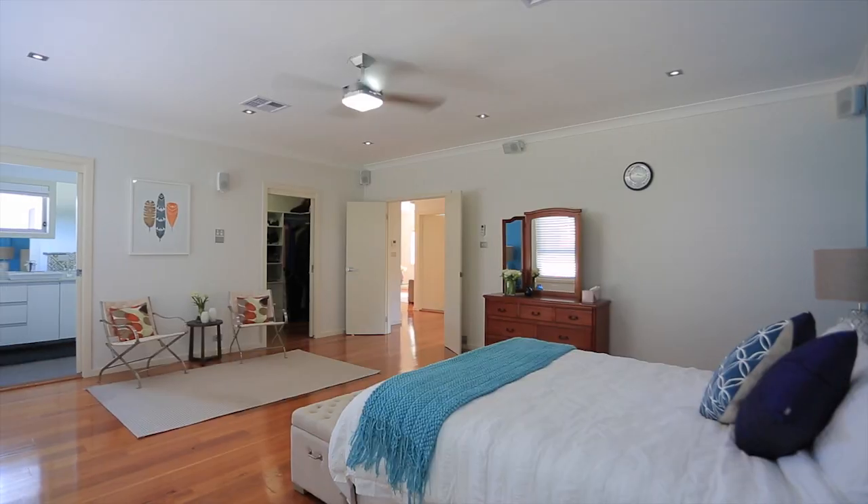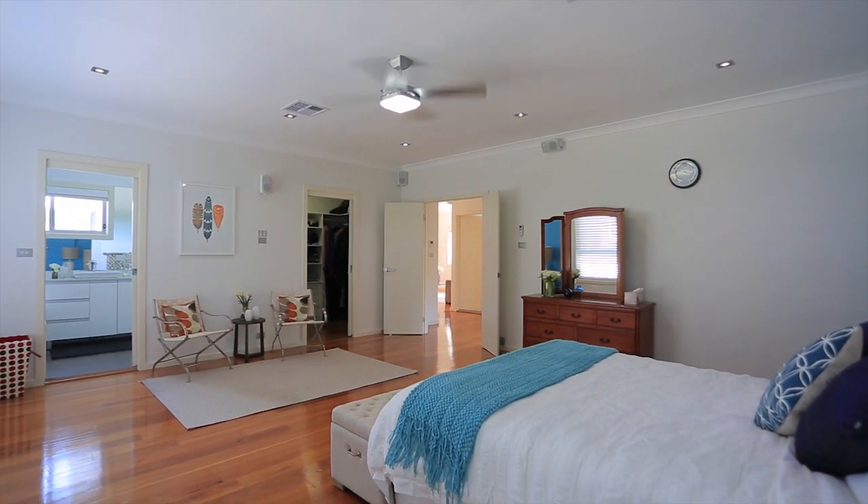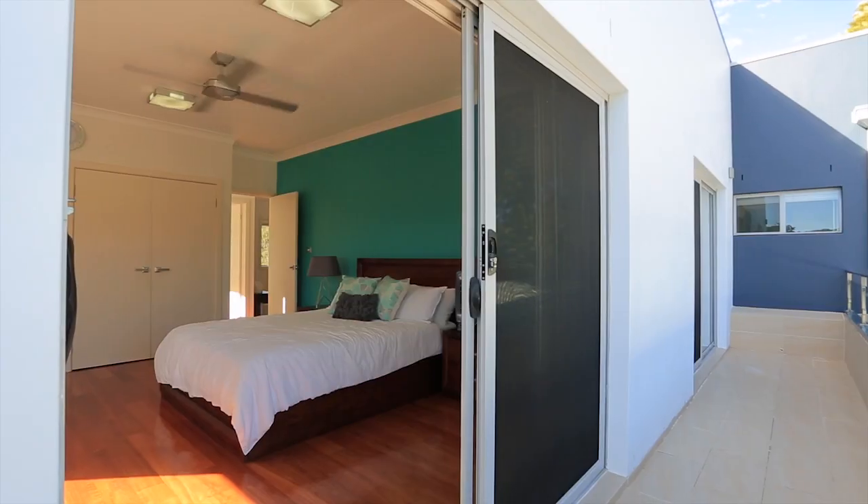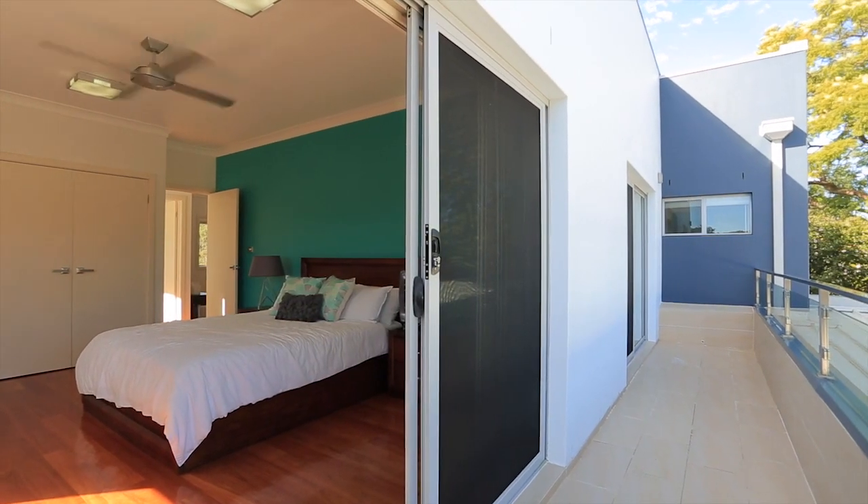A beautiful fusion of Vastu Shastra, Feng Shui and modern contemporary features make this home truly unique. Designed with peace and liveability in mind, the proportions of this home are stunningly expansive.